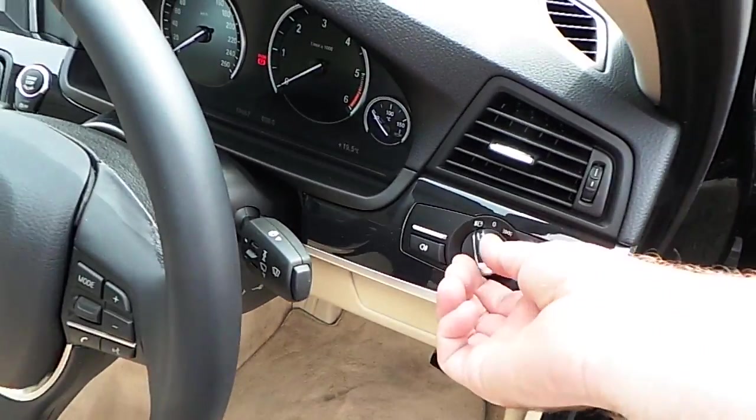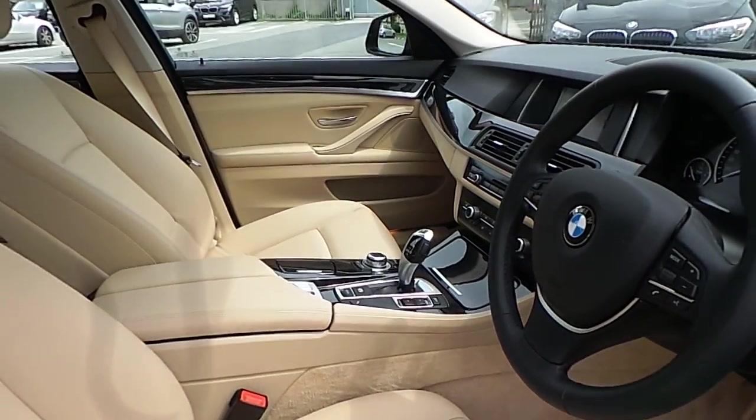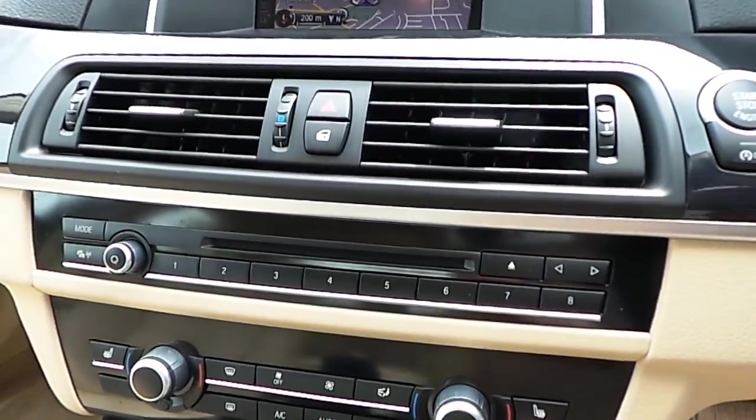We can see here we have automatic headlights, a sports leather steering wheel which is multi-function, automatic transmission, and heated seats.